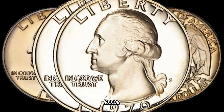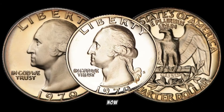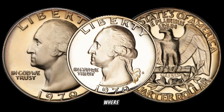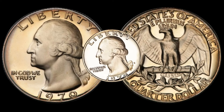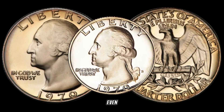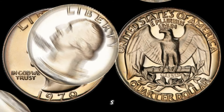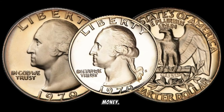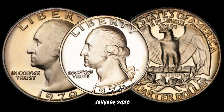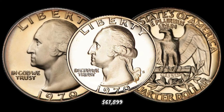The rarity, the error, and the silver content all contribute to their impressive value. Keep an eye out in coin collections, estate sales, or even your pocket change. You never know when you might stumble upon a 1970s Washington quarter that's worth big money. In January 2020, this coin's value in the market was $67,899.